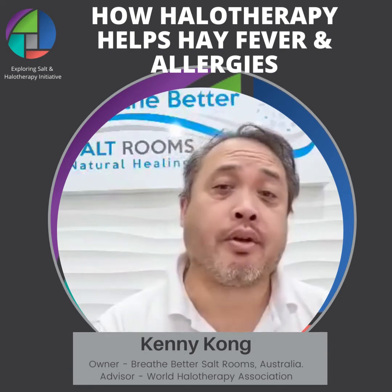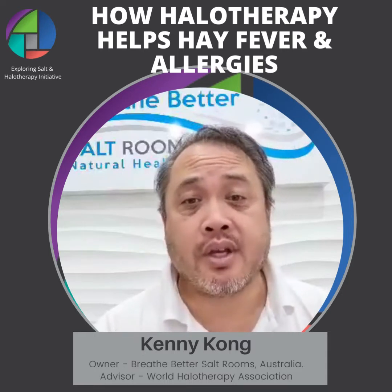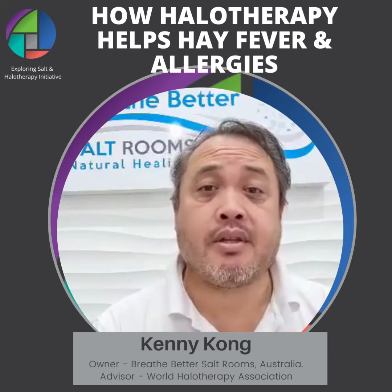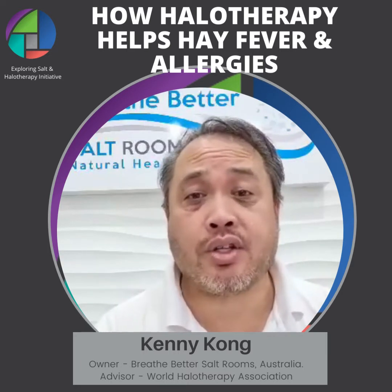Typical allergic responses are irritated eyes, inflamed airways, inflamed sinuses, increased mucus production, runny nose, and further blockages of the sinuses.